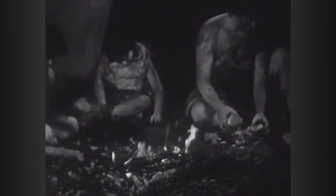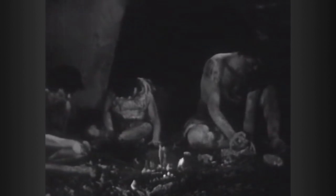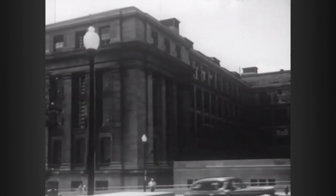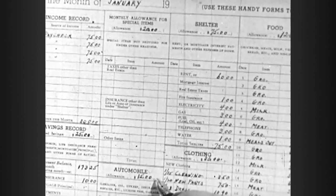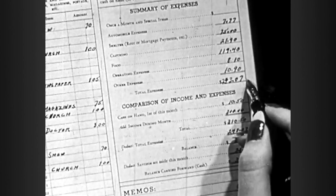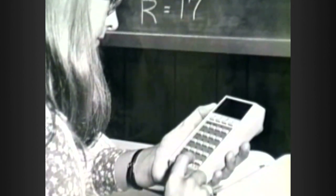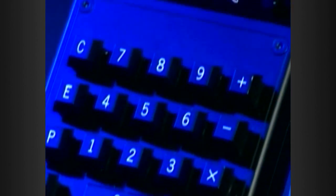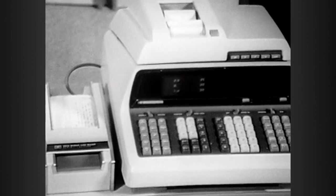Humans have been calculating for as long as we've been walking this Earth. But only recently have we been able to do so electronically. Up until the late 1960s, slide rules and pen and paper were the arithmetic go-to's. Texas Instruments introduced the first handheld calculator in 1967. It featured four basic functions: addition, subtraction, multiplication, and division.